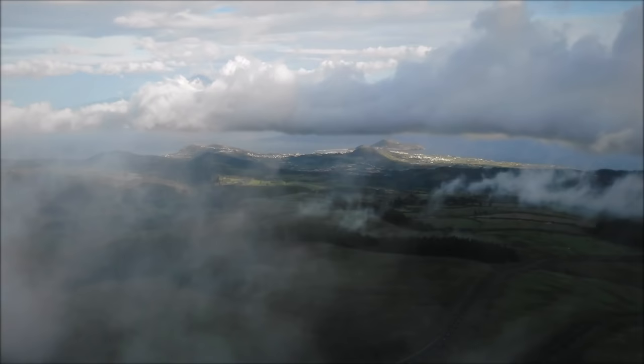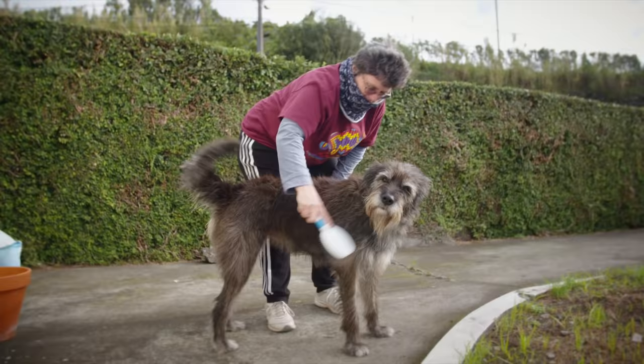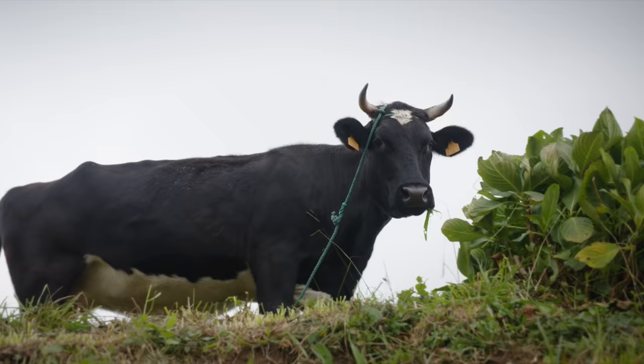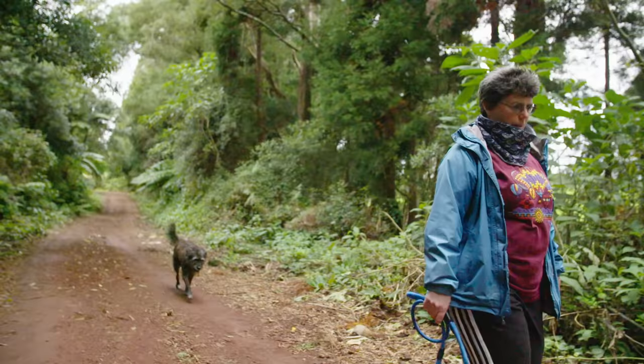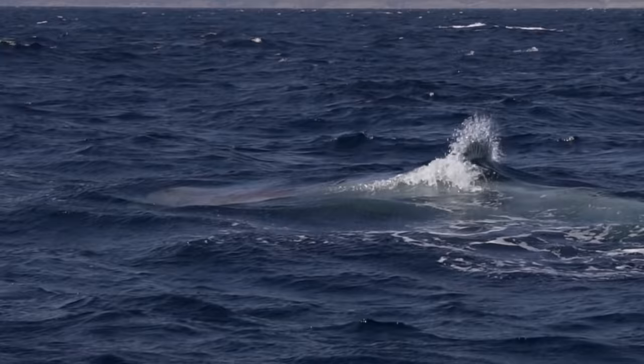The Azores are pretty much on a line between New York and Lisbon, pretty much in the middle of the Atlantic. I live in Fayel, which is one of the islands of the Central Group. I'm probably one of the original sperm whale geeks, basically.